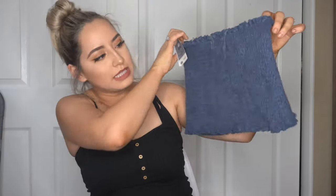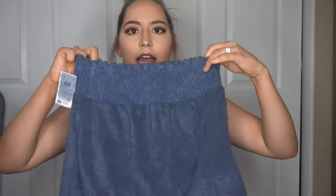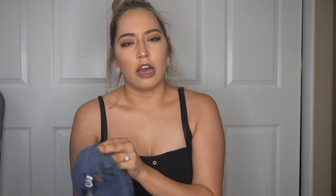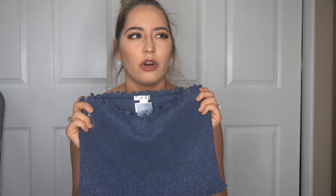Next item I got is this really cute two-piece set. Here's the pattern — it's really cute. These are the matching shorts. I got the whole set for $12.99, which I think is absolutely super cute. The fabric is pretty soft, so I'll probably just wear this around the house. I don't think I'd really wear it out when it's really hot because I feel like I'd sweat with this material.